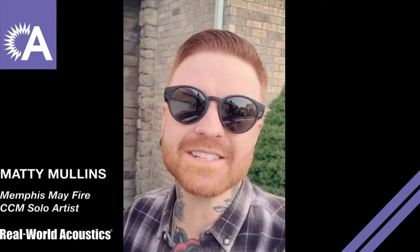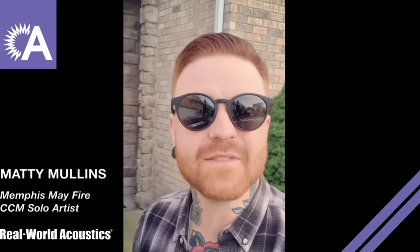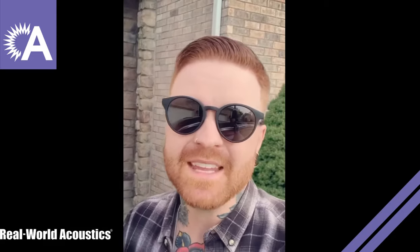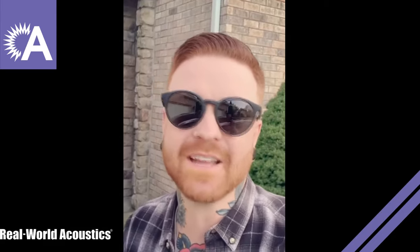Hey, what's up everybody — Matty Mullins here at my house in Tennessee. Brittany and I moved here about seven years ago from Seattle, and one of the biggest selling points on this house for me is that there is a bonus room above the garage that I could turn into a studio. If you've followed me for a while, you've seen pictures and videos of the studio — it's really nothing too crazy, but I do spend a lot of time up there writing, recording, and working.